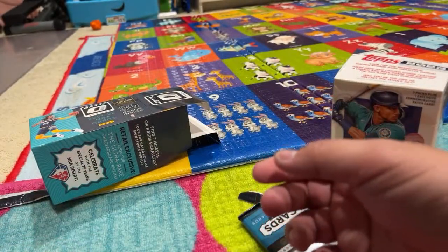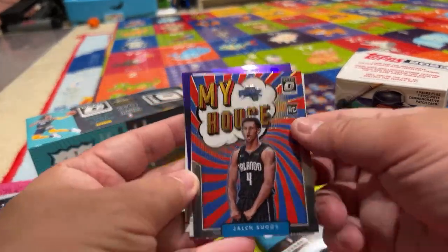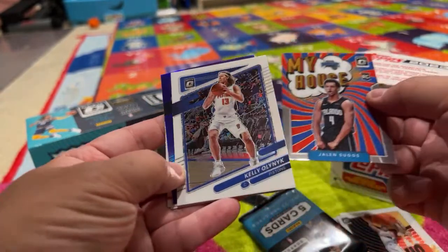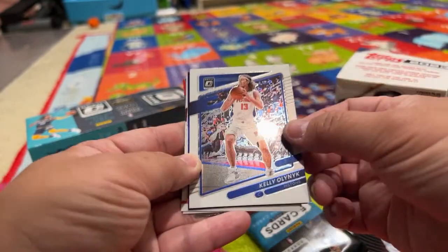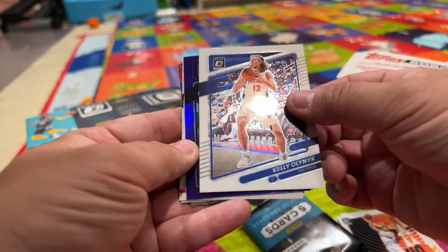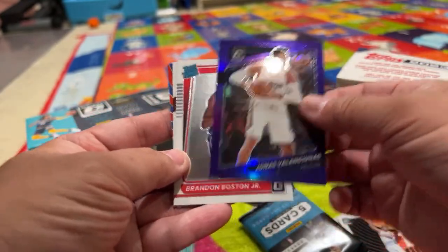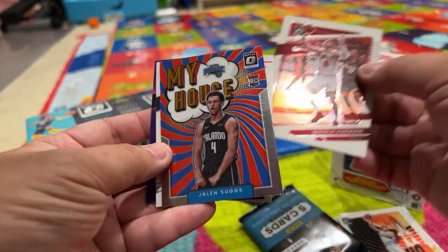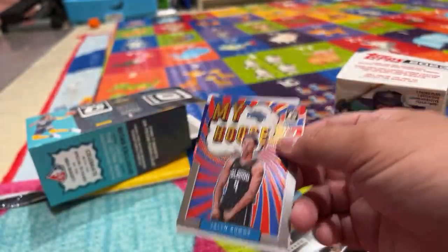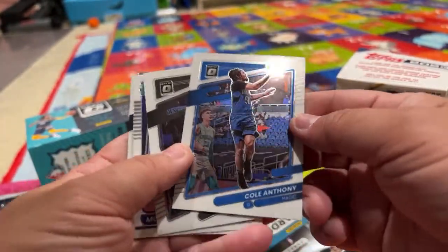He opened up another pack — let's show them. This is Jayden Shriggs. This one's weird — the graphics bleed over. We got Kelly Oubre, Jonas Valanciunas, Brandon Boston. There's not much in this pack. He's got like two more packs to open.